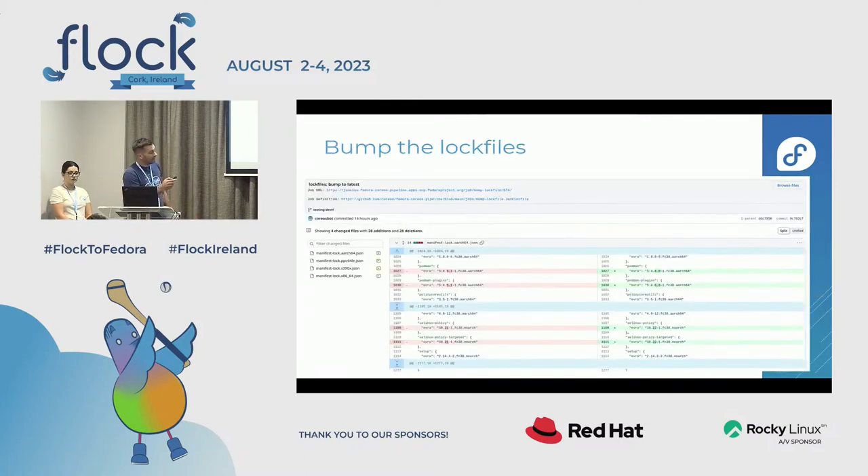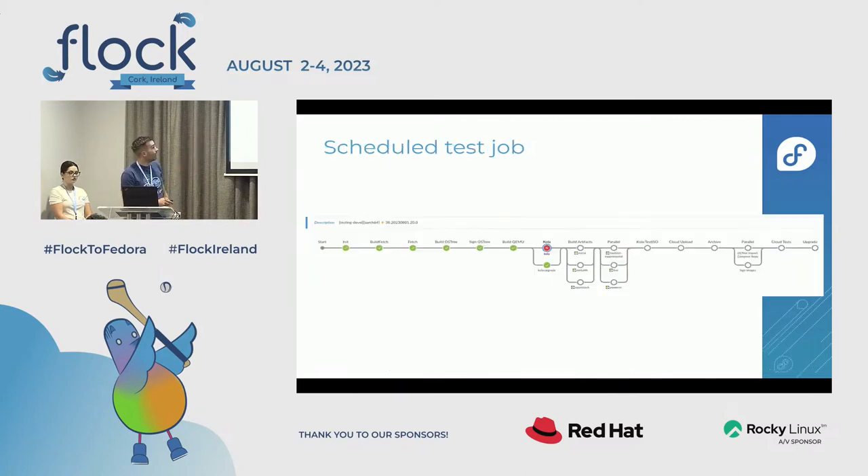To do this we have a robot that runs periodically, looks at new builds pushed to the stable repository in Fedora, and automatically bumps those — creating commits automatically. Once we have this, a scheduled test job runs every day. That's the first time we try to build a new version of Fedora CoreOS with the new content. You can see it's a Jenkins pipeline with stages: fetch new content, build the new OSTree, sign OSTree, then build the QEMU image to start testing. Most of our testing uses Kola, a test runner we maintain and develop.